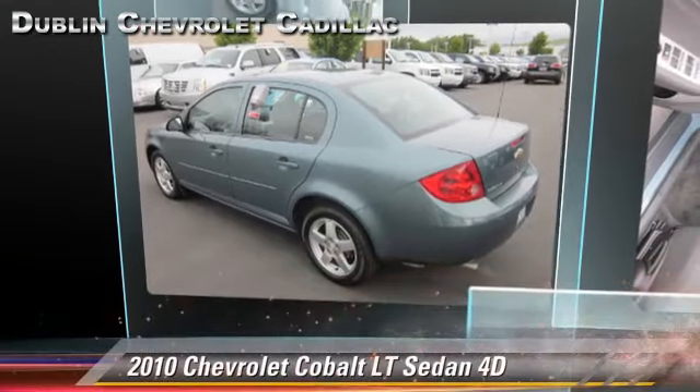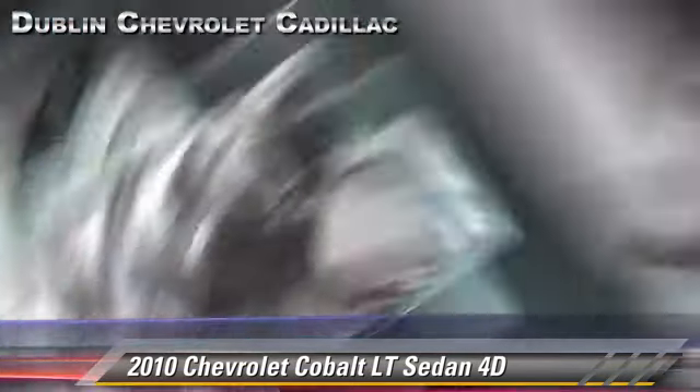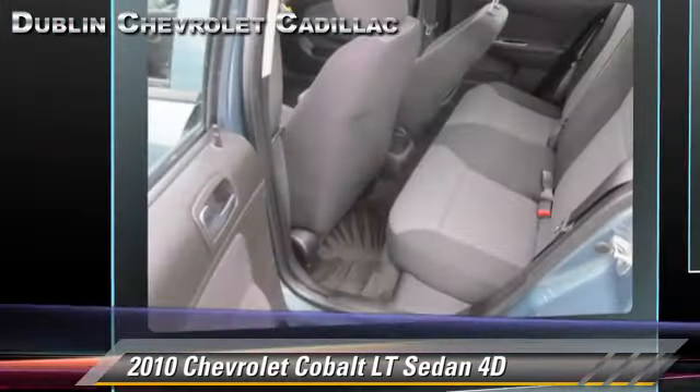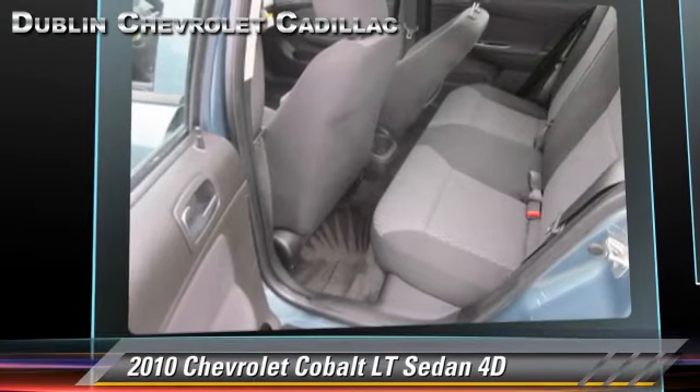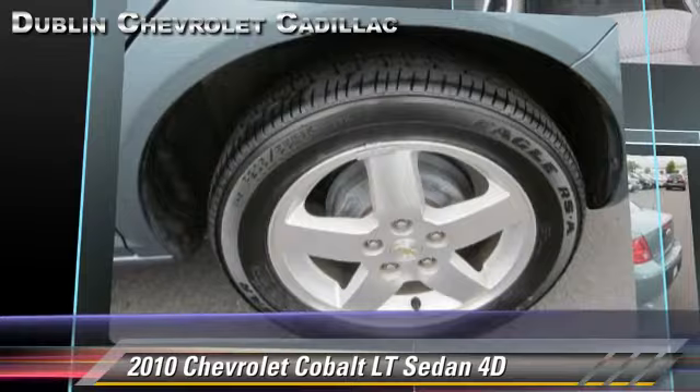The 2010 Chevrolet Cobalt LT, powered by a 2.2-liter 4-cylinder engine, with a 4-speed automatic transmission with overdrive. This front-wheel-drive sedan has fewer than 50,000 miles on the odometer.